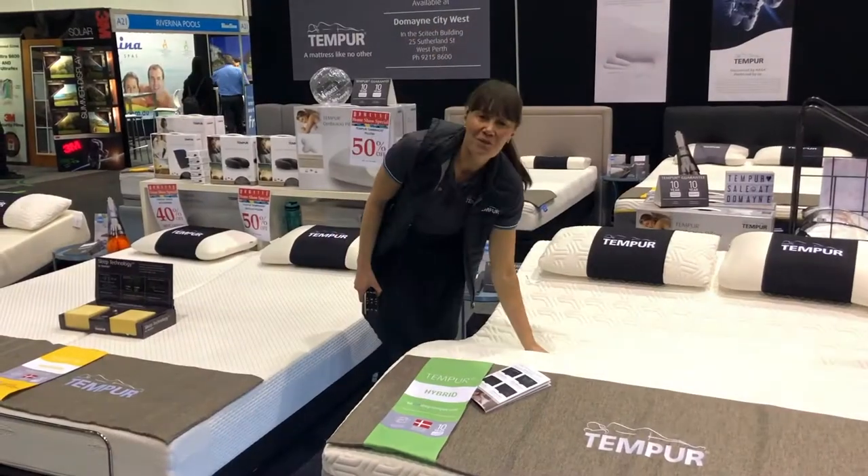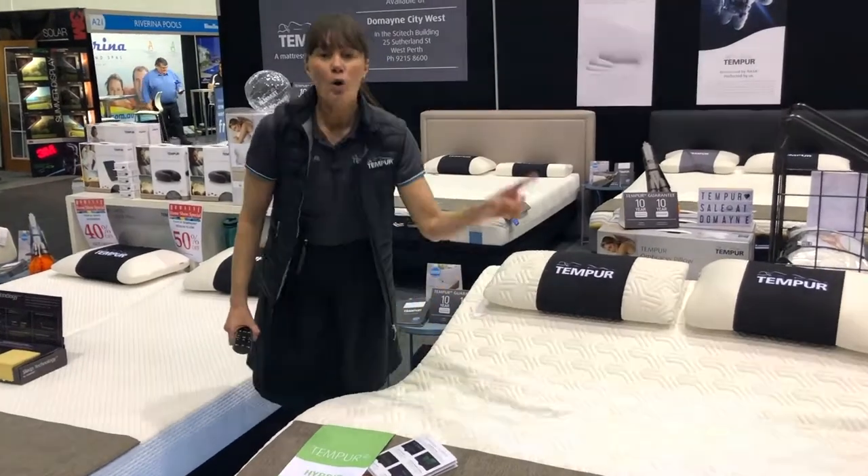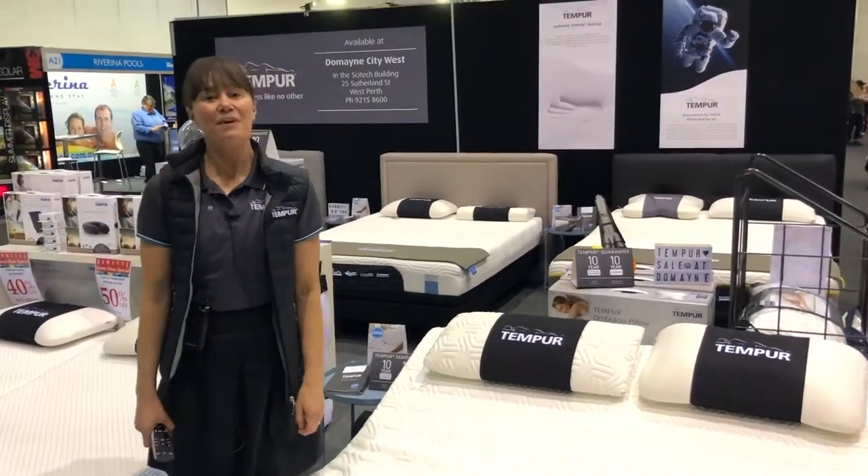So if you want to come try out this mattress, come see us at the Perth Home Show here at the Temper Stand, or come check us out at Domain City West.